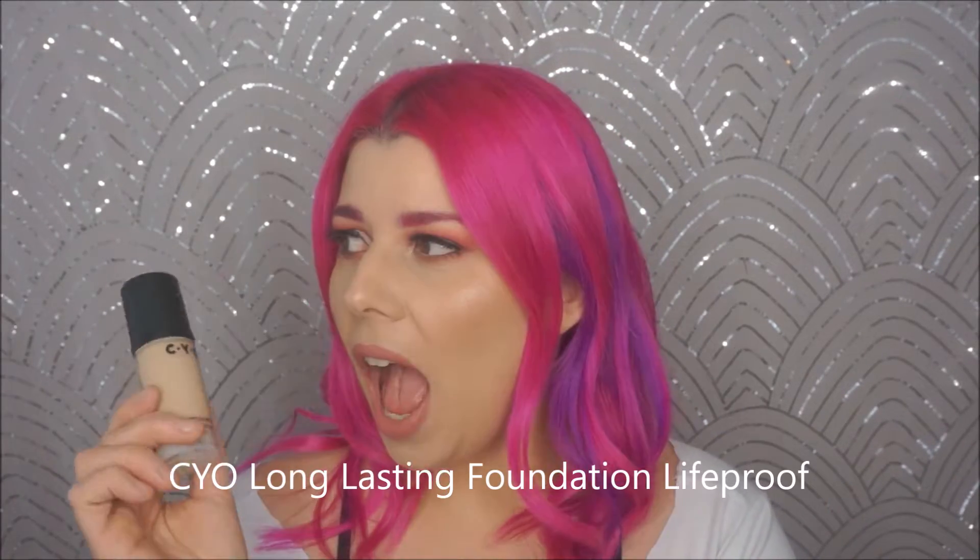All right, so the first thing is by CYO. This is the long-lasting foundation, and then it says life-proof. My friend Allie sent me this and it blew my mind. She's like, I want you to try it, I want to see if you like it or not — we tend to like the same things. Oh my god, it was amazing. The fact that it said long-lasting and life-proof made me think it was going to be like a matte heavy foundation.